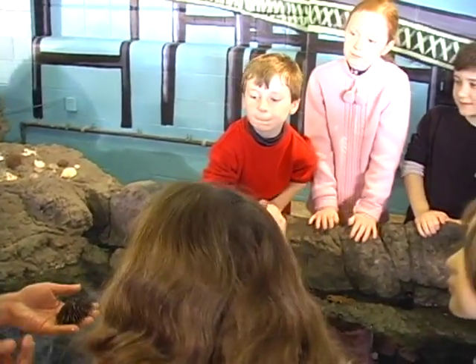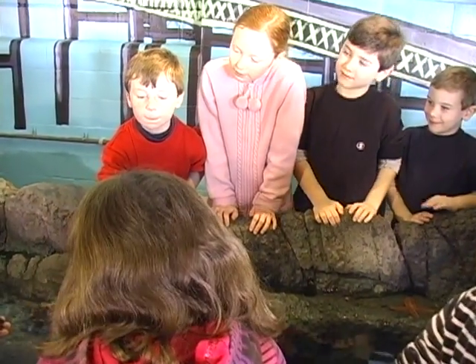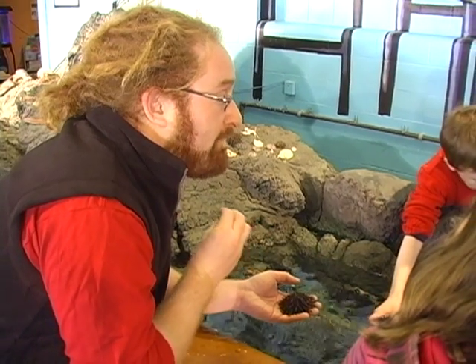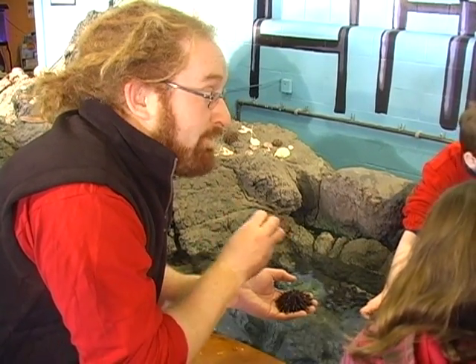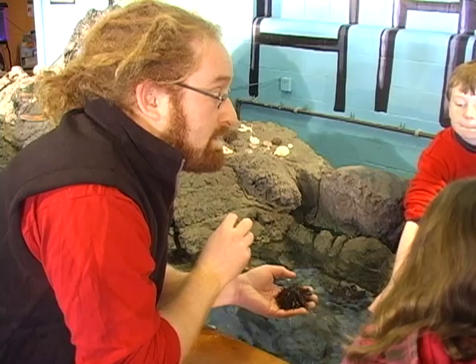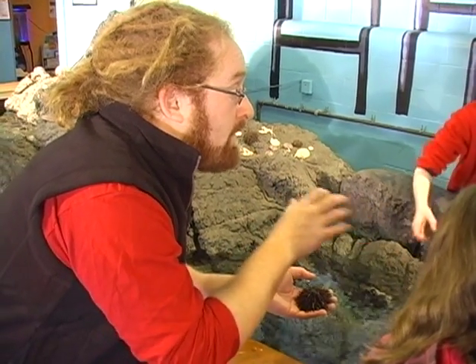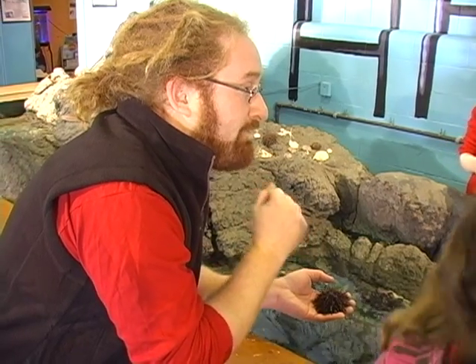Another thing that I find really interesting about sea urchins is that they have no eyes at all. So that makes it really tough for them to find food in the bay. They do some pretty cool stuff — they can actually smell really well and they can feel really well too. And that's how they find their food.